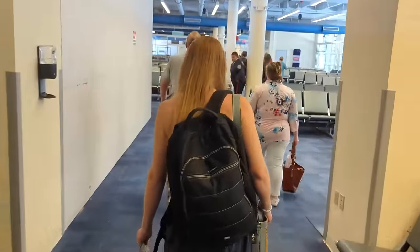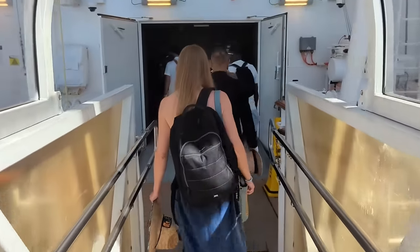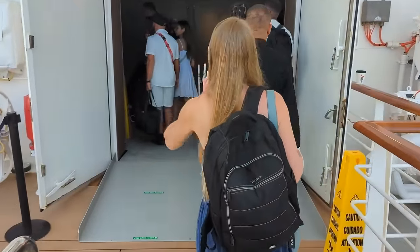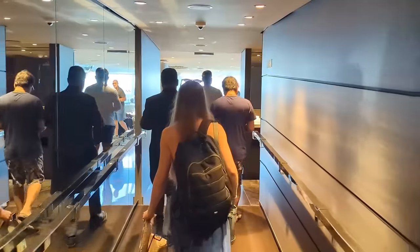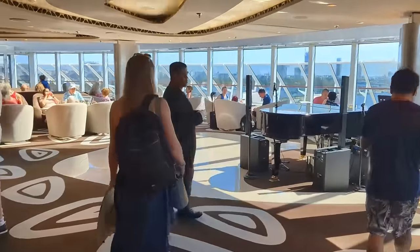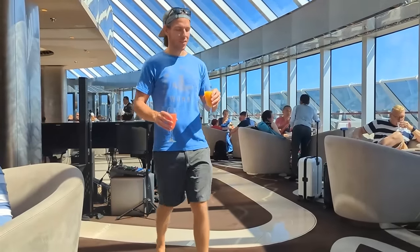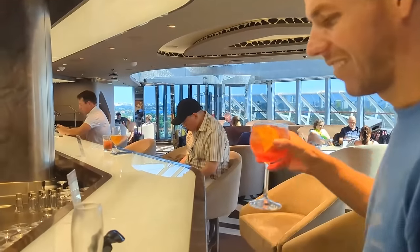We've been off the bus for about 12 minutes and it looks like we are about to get on the ship. We walked on at 17 minutes and followed our guide to the Yacht Club area. It's been 21 minutes and we've arrived at the Yacht Club lounge. Skyler grabbed our first drinks — a fruit punch for him and a mimosa for me. It took 20 minutes from getting off the bus to reach the Yacht Club lounge, and another 20 minutes in the lounge before our room was ready.